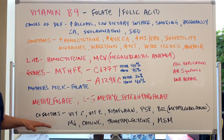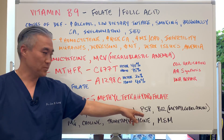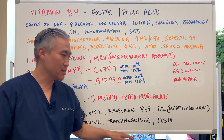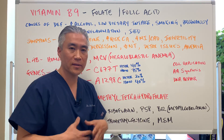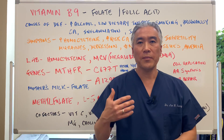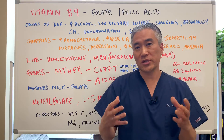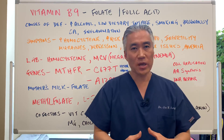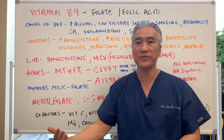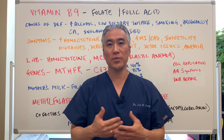There are cofactors involved in this process. We like to use vitamin C, vitamin E, riboflavin, P5P (which is B6), and B12 in the form of methylcobalamin. You can also use magnesium, choline, trimethylglycine, and MSM — these are methyl donors that support this process. Methylation and B vitamin usage is very complicated, but eat green leafy vegetables, fish, organ meats, and avocados to improve the outcome.